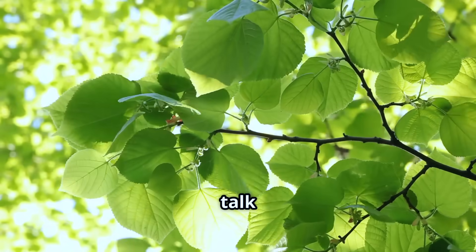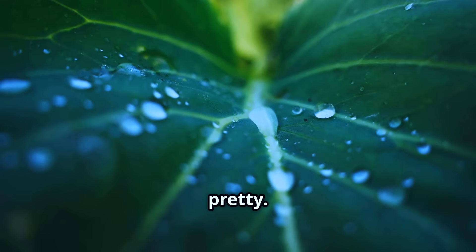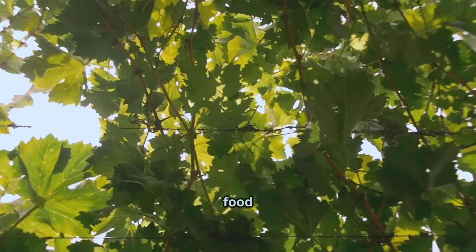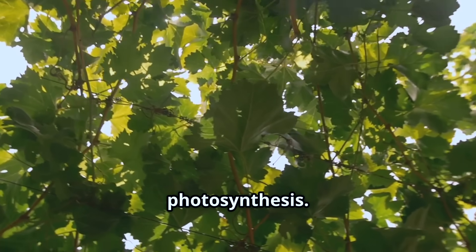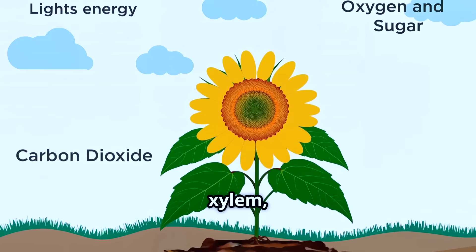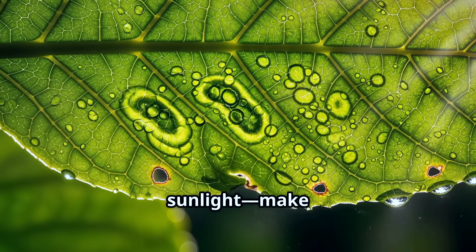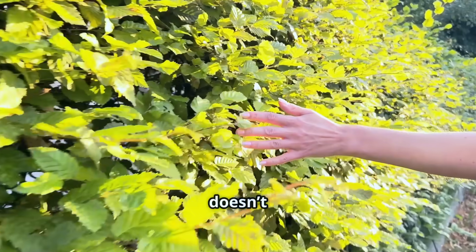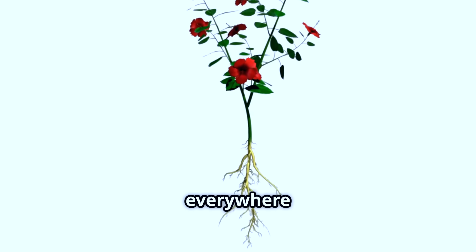Now let's talk about the leaves. Leaves are not just there to look pretty — they are like the plant's kitchen. Using sunlight, they make food for the whole plant in a process called photosynthesis. They take in water from the xylem, grab carbon dioxide from the air, and using sunlight, make food. The food is the plant's main source of energy.